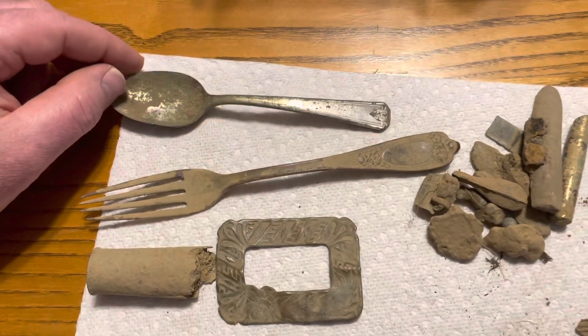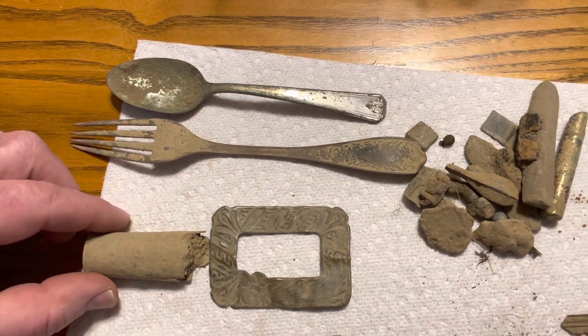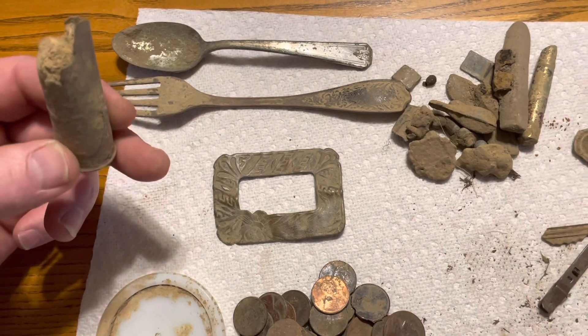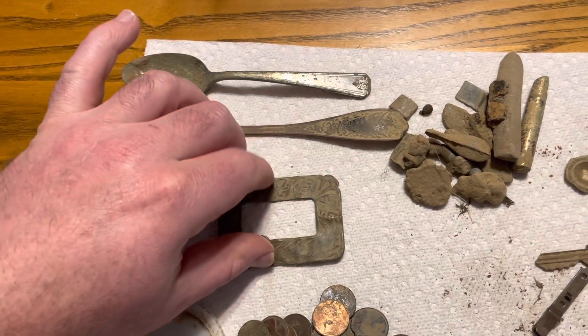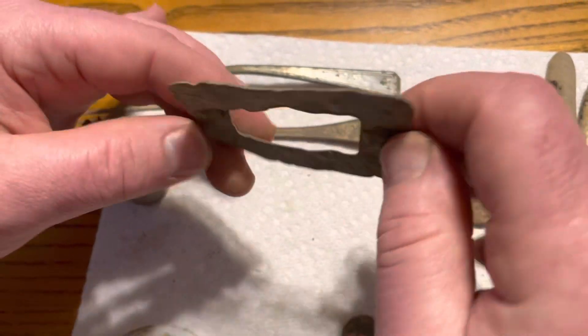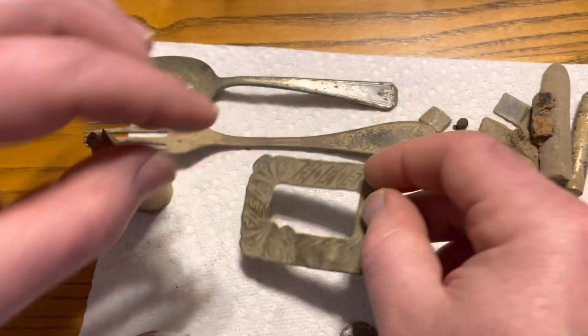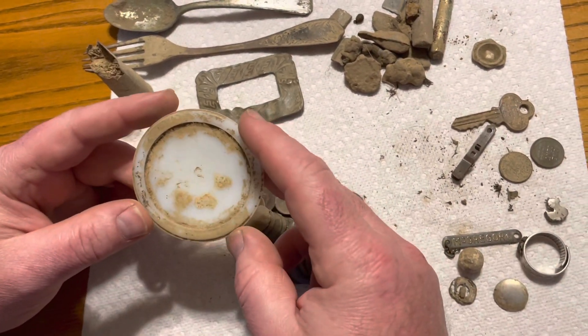Here's the spoon, here's that awesome fork that says 'Made in Alaska' on it, here's that all-metal shotgun shell. They were all metal because they used black powder. And this is that buckle piece — I'm not sure what that buckle piece would have been for, but that is pretty cool.